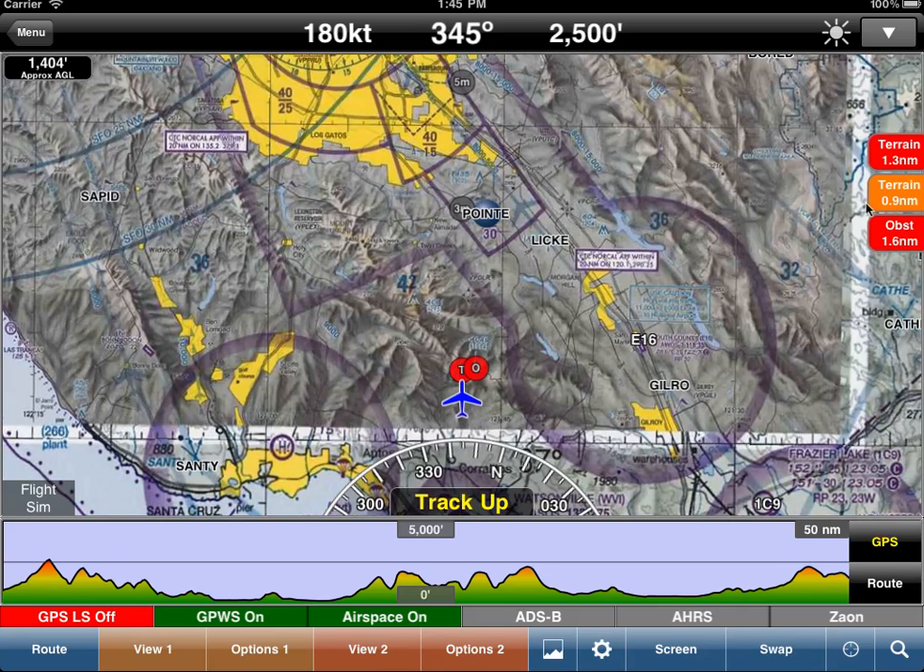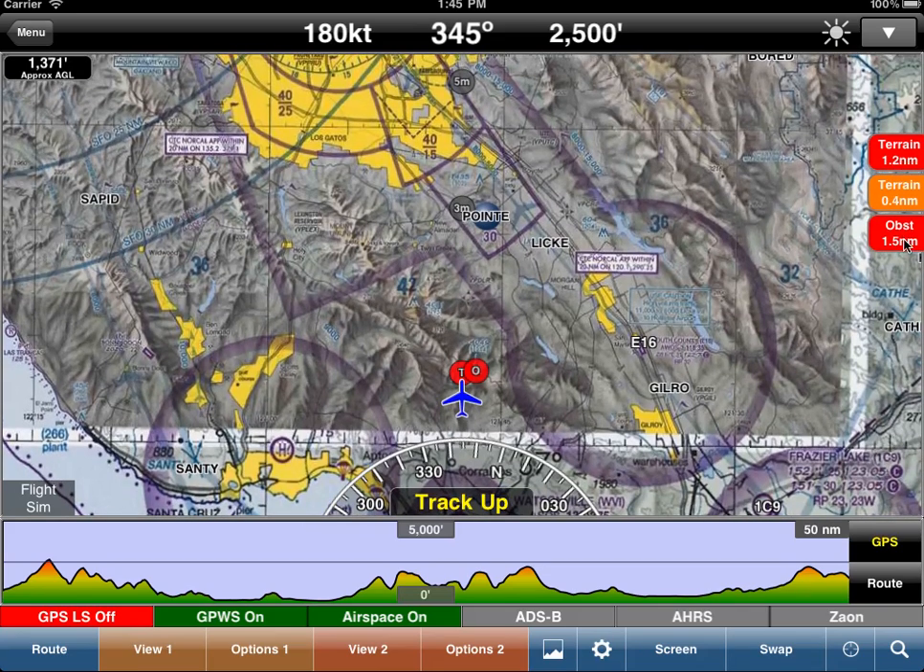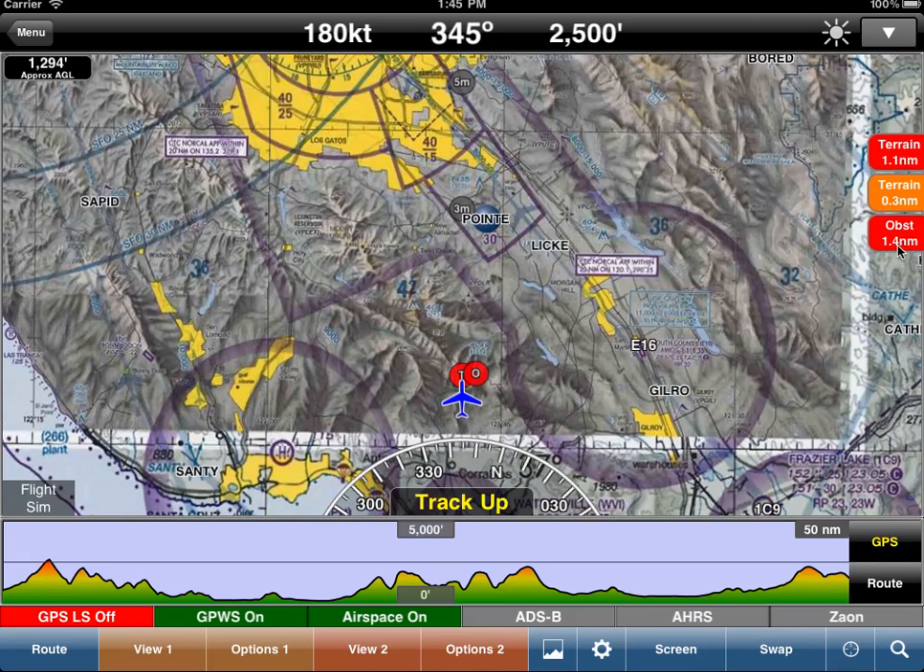We're seeing several warnings now. We're going to hit terrain in 1.3 miles and we're going to hit an obstacle in 1.4 miles.